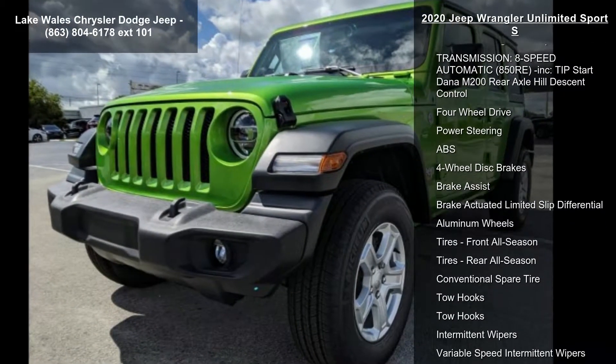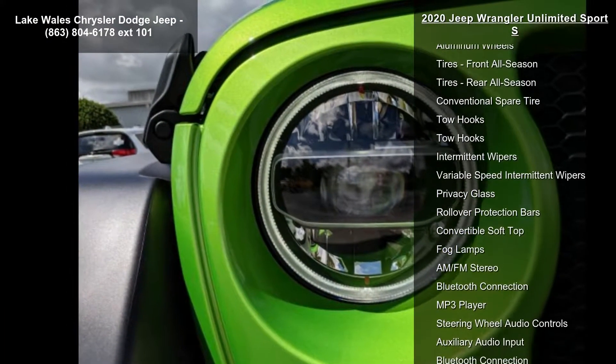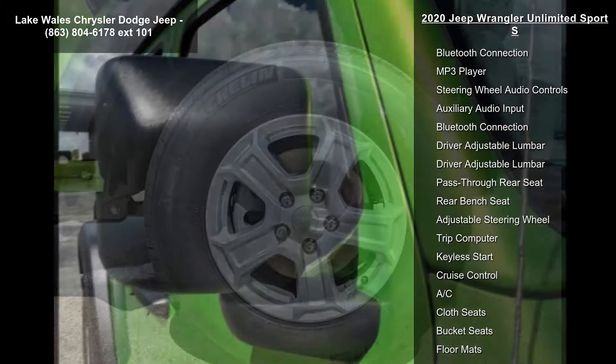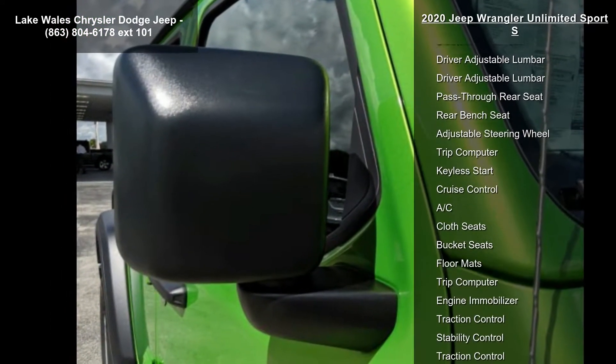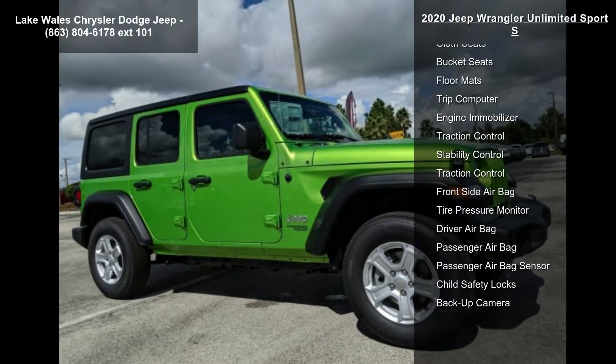Wheels: 17 inches x 7.5 Tech Silver Aluminum. Quick order package 22S Sport S included, with a 2.0L i4 DOHCD i Turbo with ESS, and an 8-speed automatic 850RE transmission.